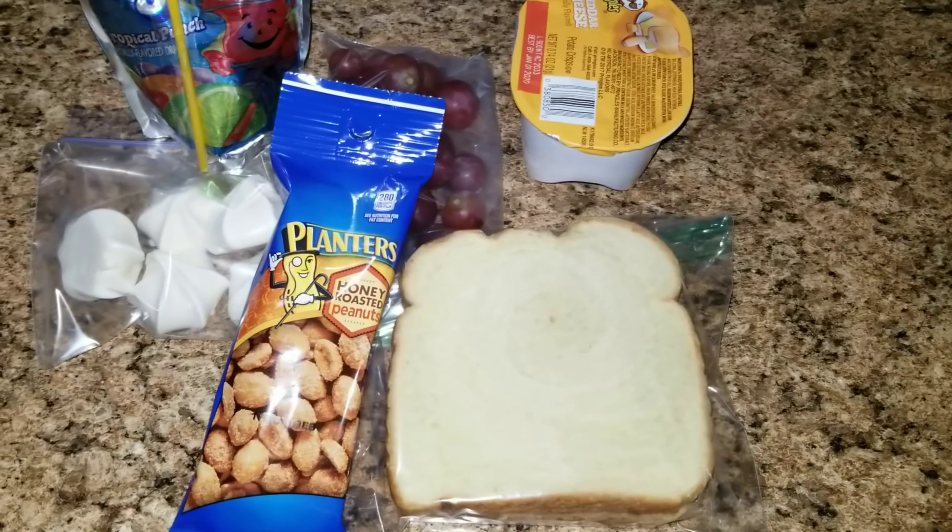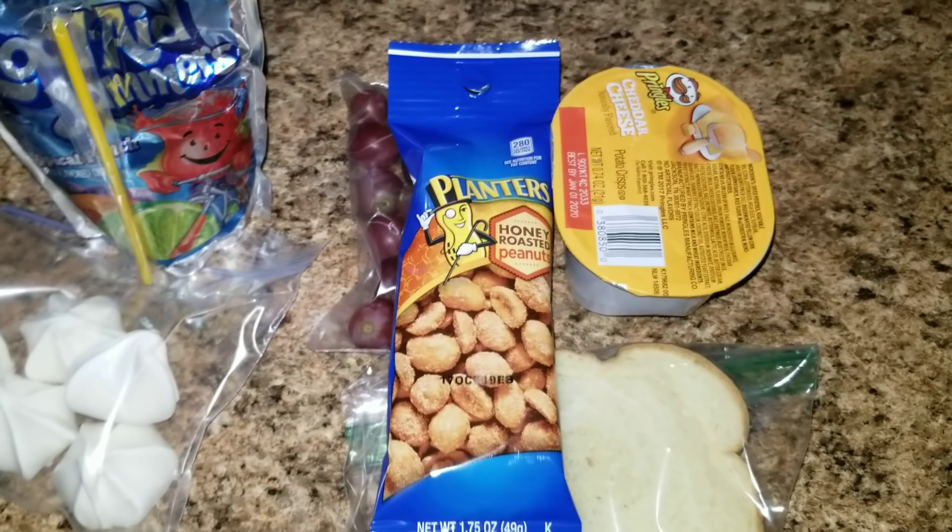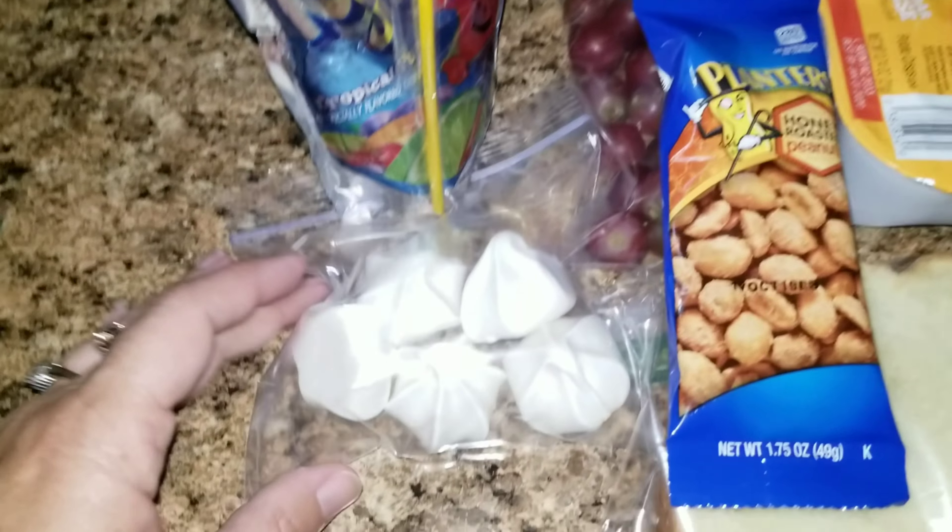They pretty much eat everything most of the time. For Sophia I have a peanut butter and jelly sandwich, some Pringles, some grapes, some peanuts for a snack in case she's still hungry, and some little vanilla meringues — so good. I left a little bit of air in the bag so they don't get too squished. I'm giving her a juice because she won't have her water bottle with her on the field trip.